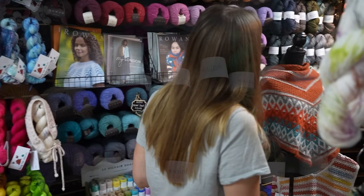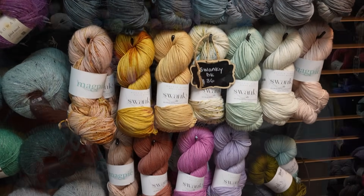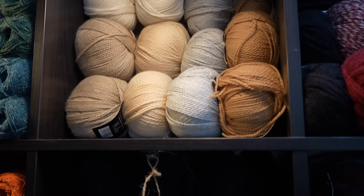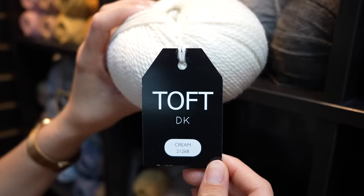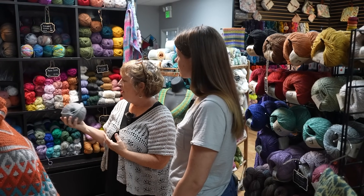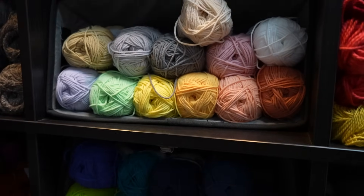We have some more Magpie as well — they also do a DK Swanky, great for sweaters. One of my other favorites that's kind of overlooked at times is the Toft DK. This is the same woman that does the kits. The kits used to come in mostly natural colors, so these are all the natural colors of their wool. And when you knit it up, it's like cashmere — it's hard to believe it's wool, it's so soft.